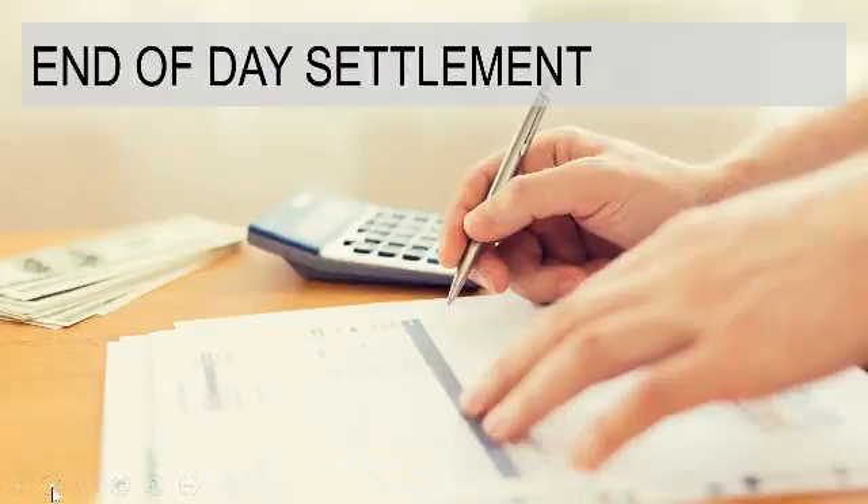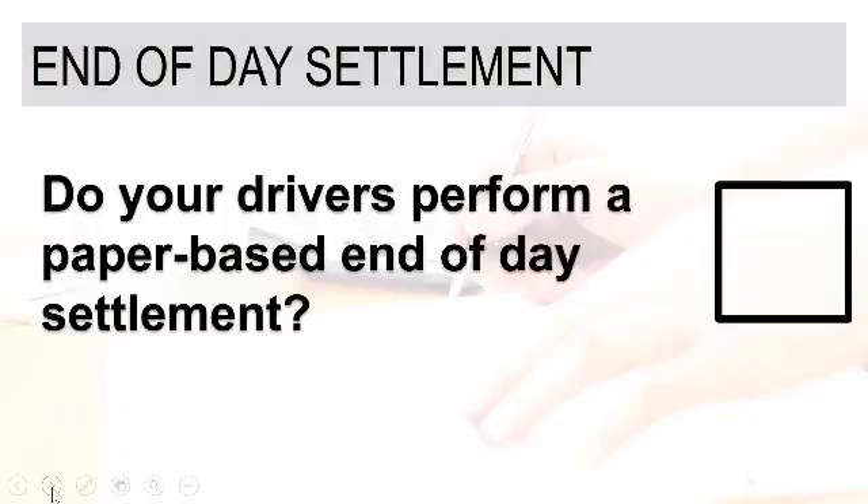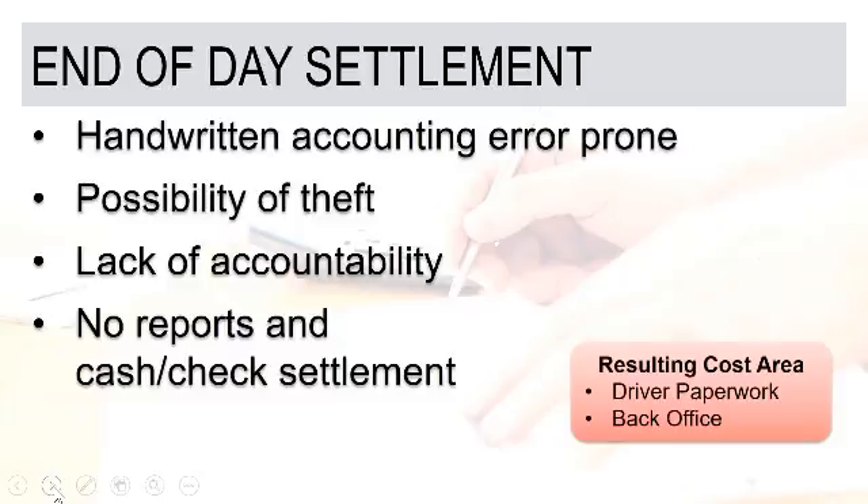The next topic is around end-of-day settlement. This is a bigger issue for those of you with many cash or COD-type customers where a fair amount of payment is collected by drivers and brought back into the office to be reconciled. If your drivers perform paper-based end-of-day settlement — or maybe no end-of-day settlement at all, just counting it and handing it off — a variety of challenges can arise. Handwritten accounting is error-prone, and if a driver is performing some sort of paper-based settlement for cash, checks, or money orders, there's always a chance for it to be calculated incorrectly.